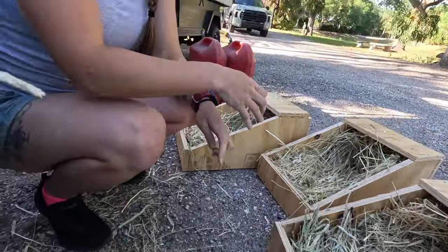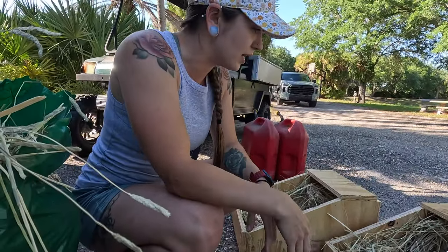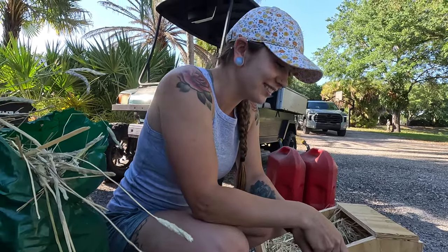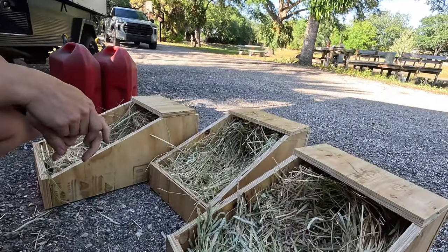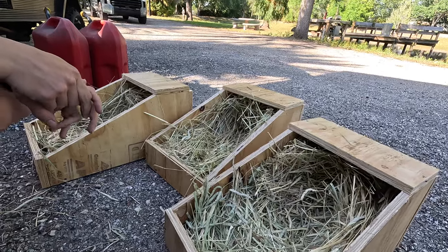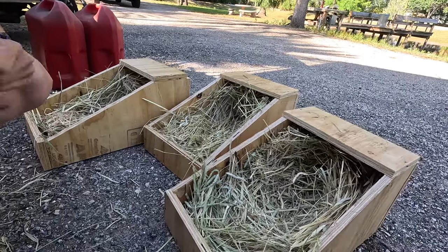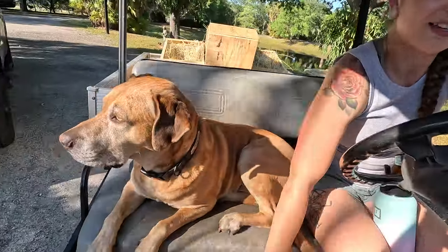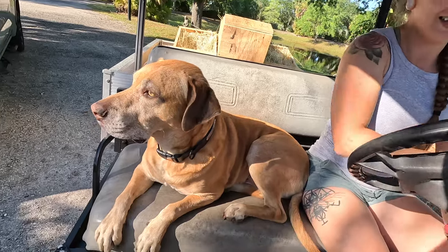I bet as soon as we put these in we're going to see if any of them go straight in to check it out and start customizing right away. That's going to be cool. It'll be the better part of the afternoon where it starts cooling off and the chickens and rabbits are more active. She's got one more to finish up, then we'll take these back to the play area.